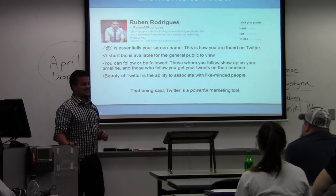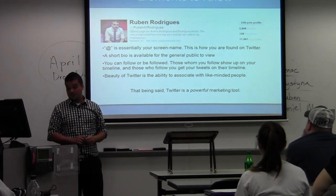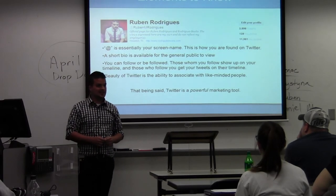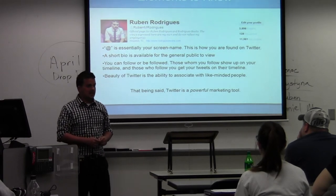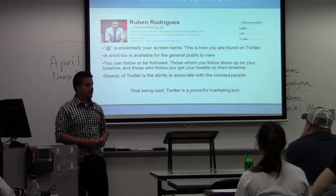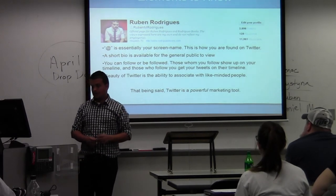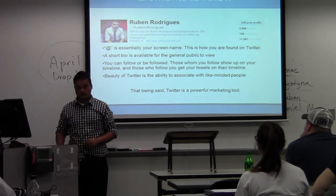The beauty of Twitter is the ability to associate with like-minded people. In my sense it really helps out to be able to connect with people that have either purchased my books or have had any sort of interest in them. With that being said, Twitter is a very powerful marketing tool.